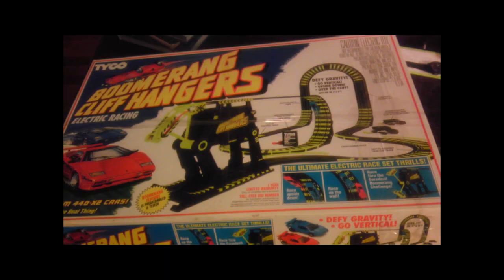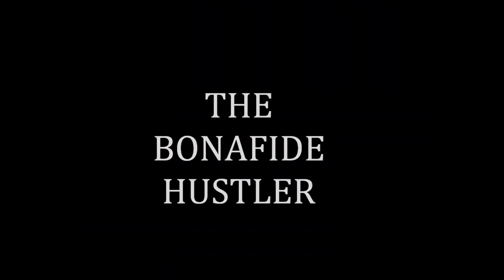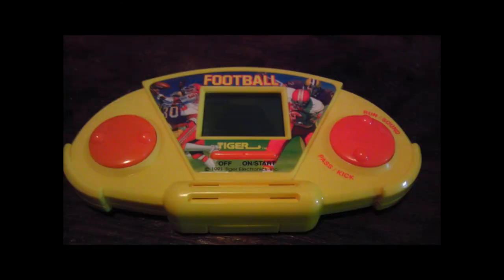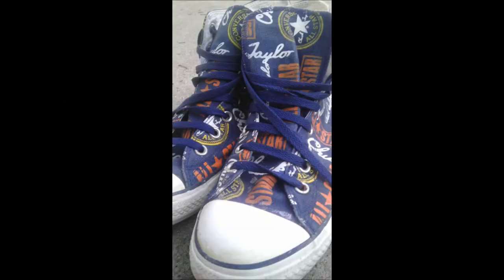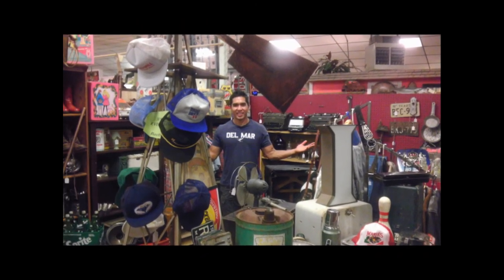Bonafide Hustler here! Let's go check out that bike swap meet. We're going to take the eco-hustling bike down there.